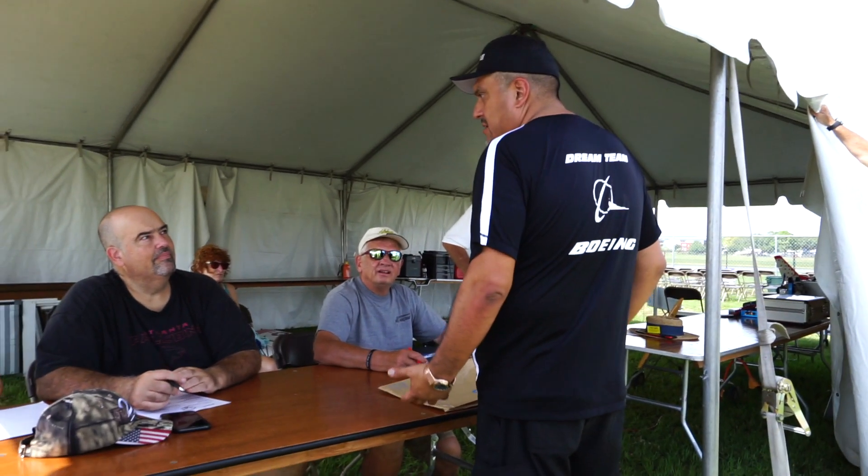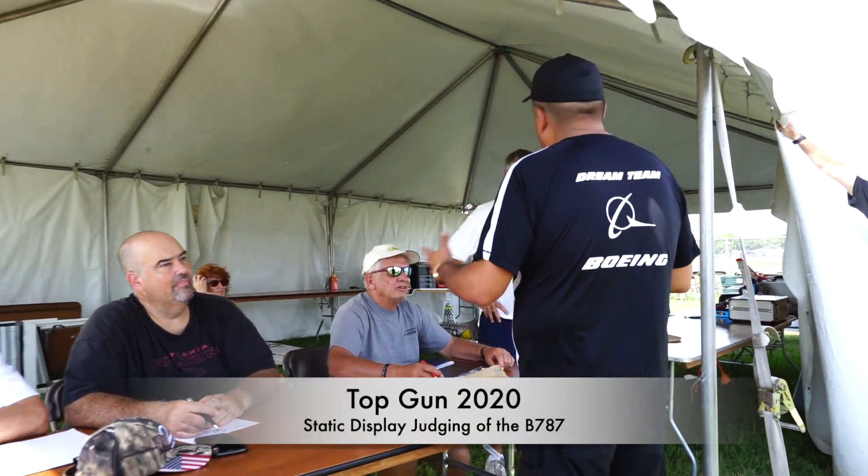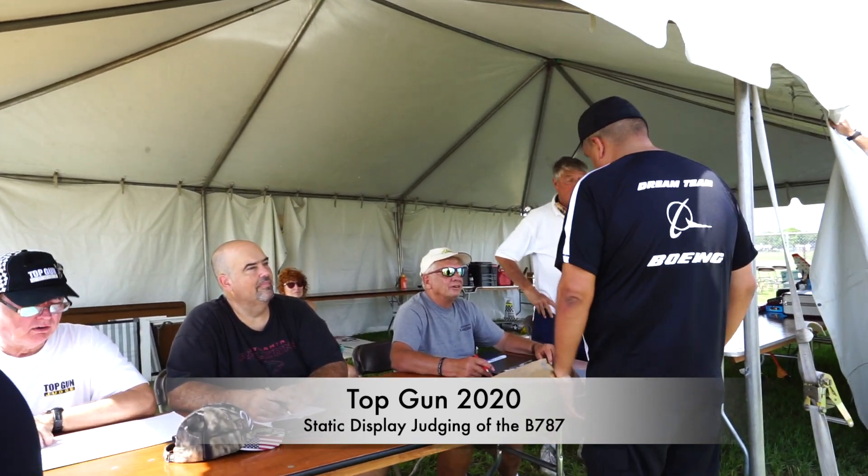It's a fully Boeing licensed product. The airplane is signed off by Boeing and we're selling it through Boeing. They get a royalty on the aircraft and they've provided all the documentation and everything.